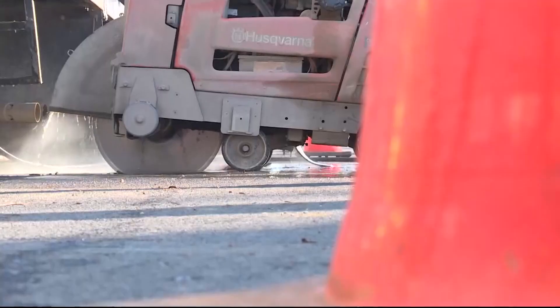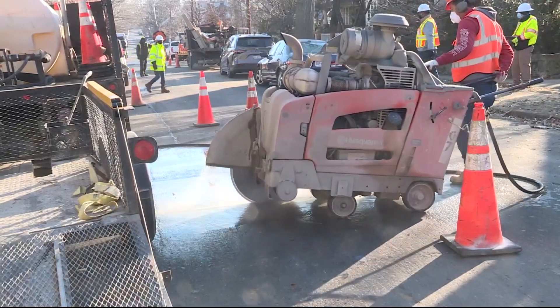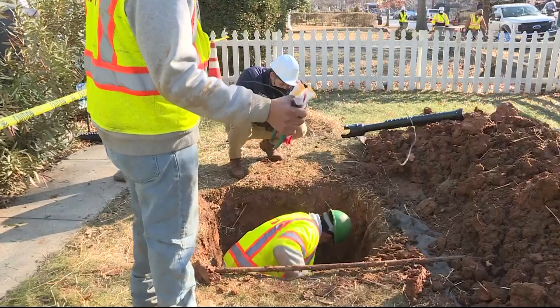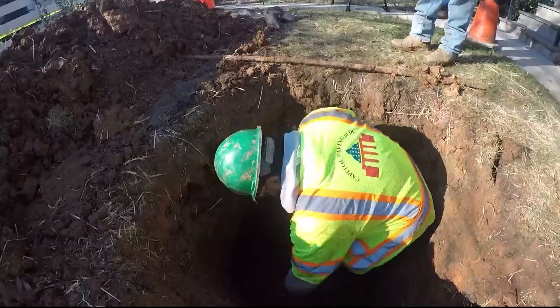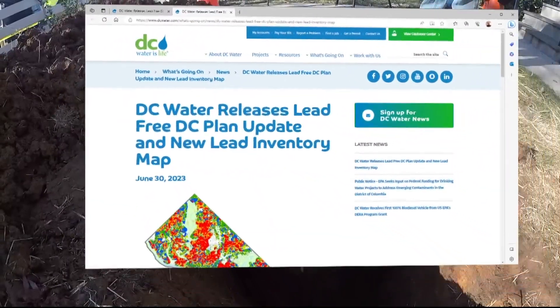But of course, all of this takes money. In March 2022, we shadowed DC Water as they replaced a pipe in Northeast DC, estimating that replacing just one pipe would cost $10,000 to $15,000. And just last week, DC Water announced that the cost estimates had gone way up — from $629 million to roughly $1.5 billion dollars.